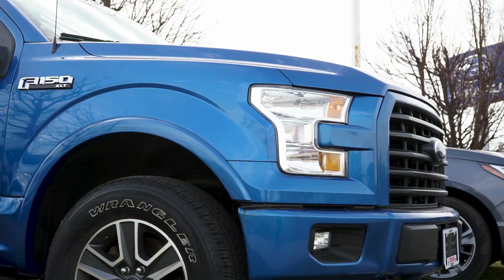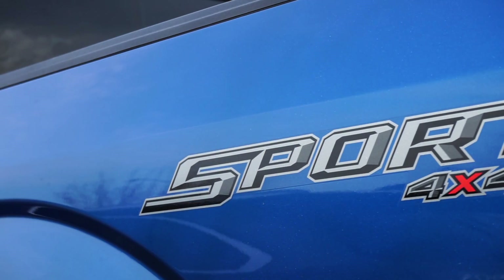Alisa here from Sterling Honda, and today we'll be checking out this 2016 Ford F-150 Sport.